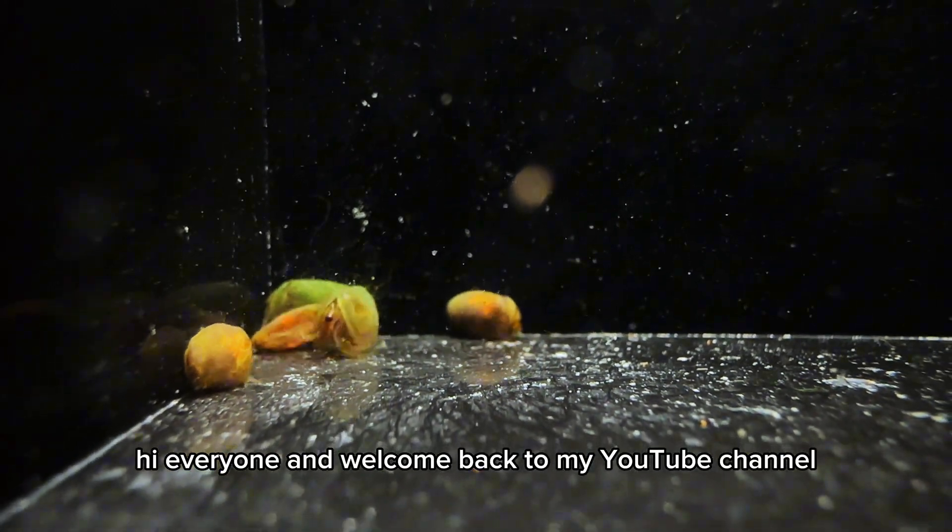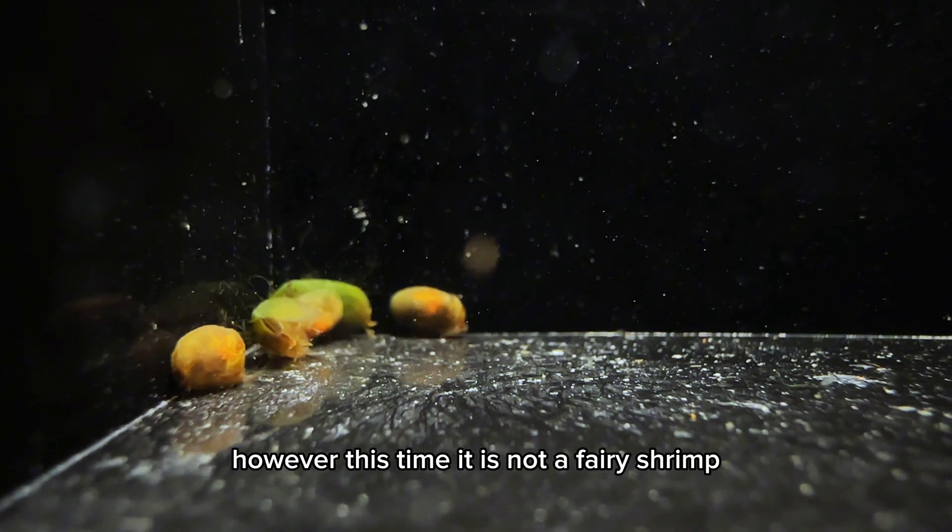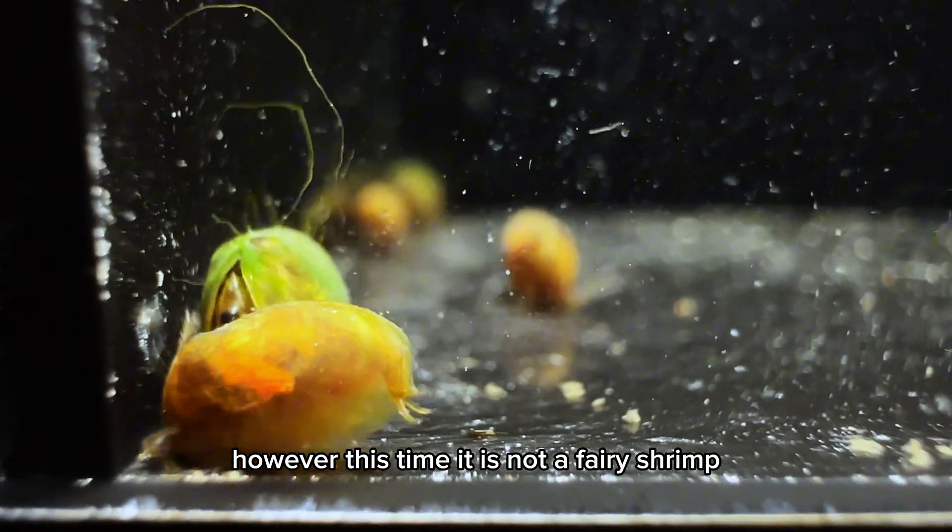Hi everyone, and welcome back to my YouTube channel. I have another Branchiopod to show you; however, this time it is not a fairy shrimp.